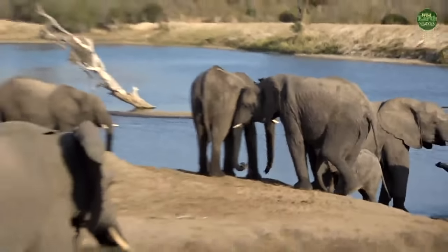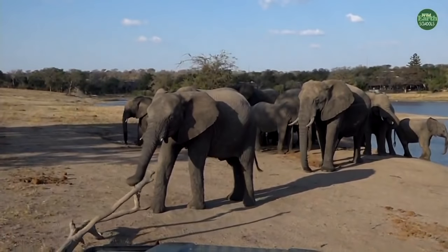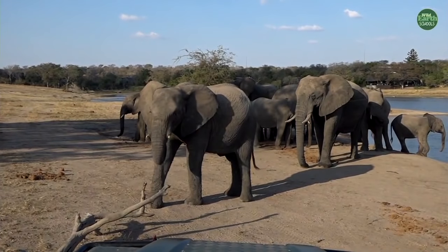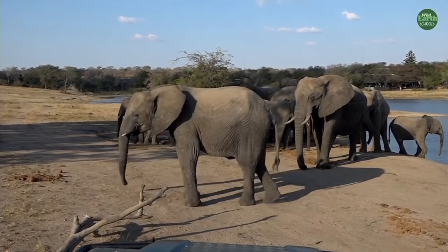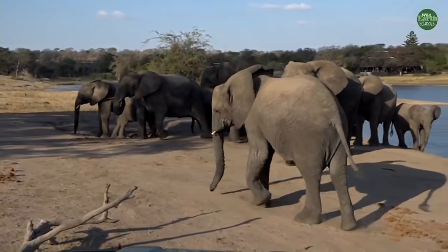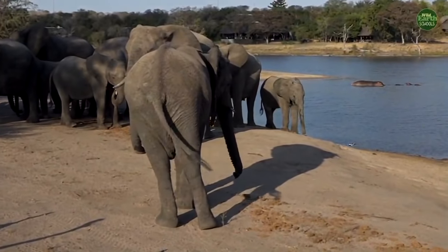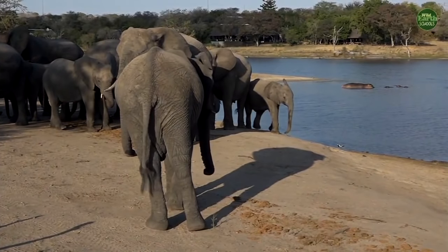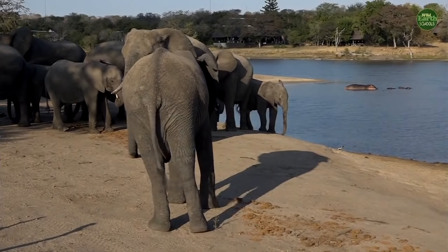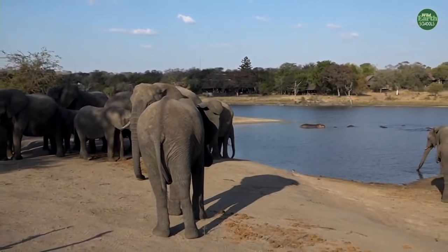There's a young bull in front of us having a really interesting time on his own — he's been chasing birds and now moving a stick. He's a young boy at the age where he gets pushed away from the herd, so he's not very welcome inside it. You often find them on the outside just playing around on their own. But we're going to stay here with these elephants — let's go to James who has another animal on foot.